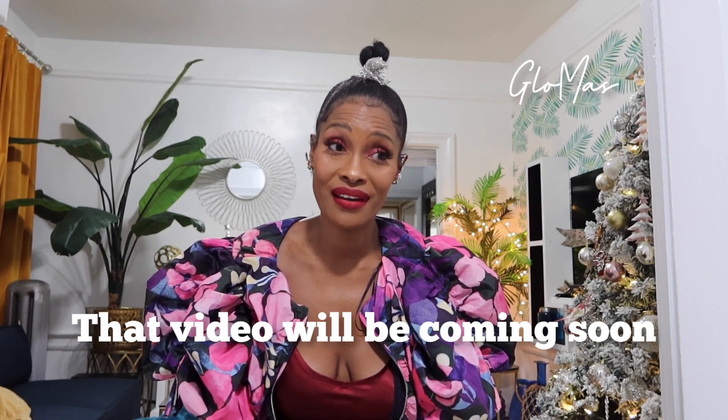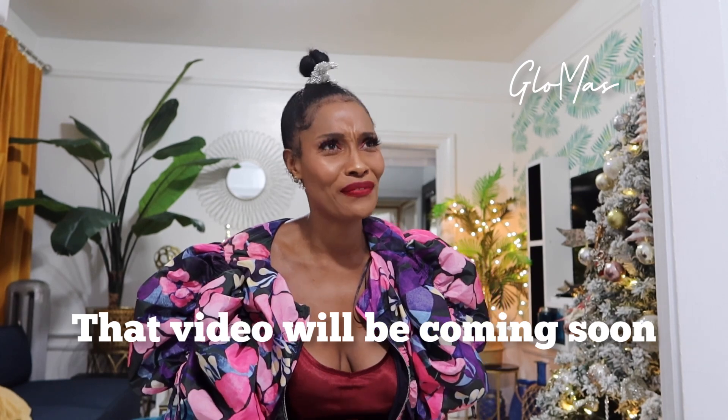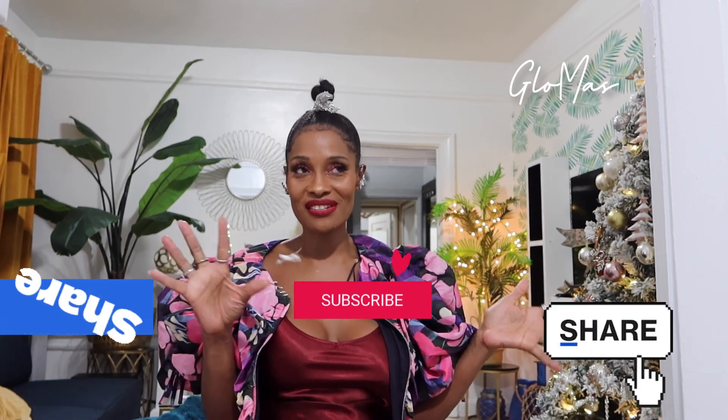I just wrapped up a video showing you guys some things that I got in for Black Friday from the Black Friday sales. Even though I didn't show you guys everything, I think I showed you guys quite a bit of things. So welcome back to my Gloria's videos — I did a quick change.